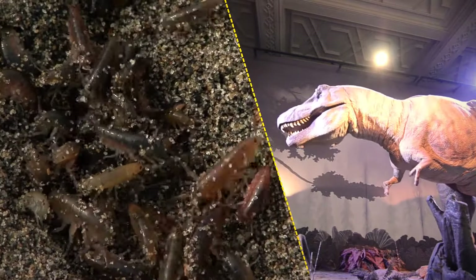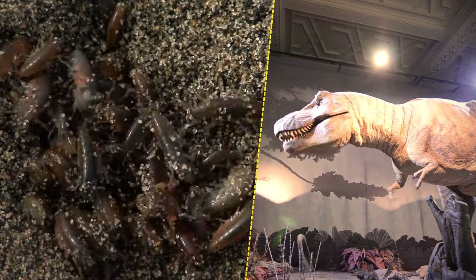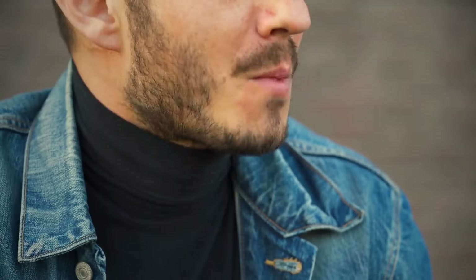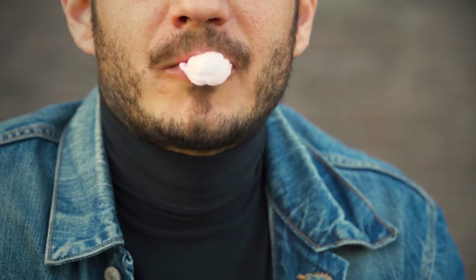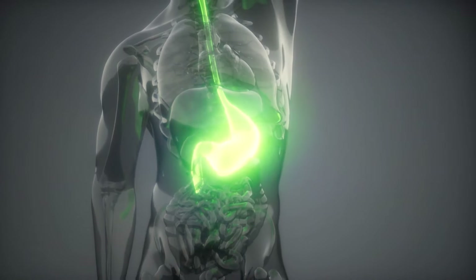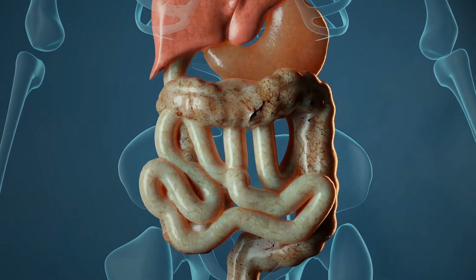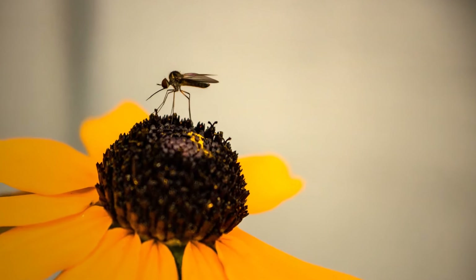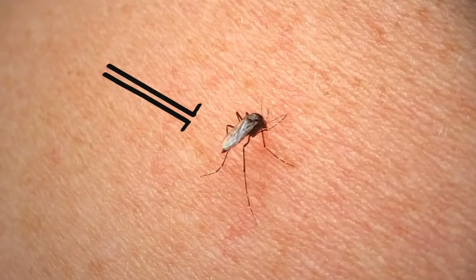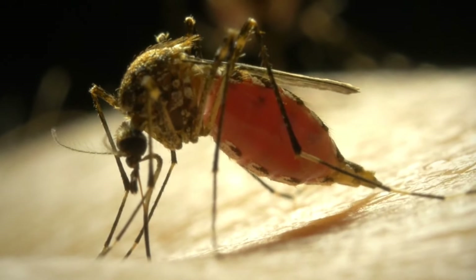If you swallow gum, it doesn't stay in your stomach for seven years — that's a myth. Your saliva and stomach acid can't break it down, but the muscles of your digestive tract move it along and it makes its exit in a day or two. Mosquitoes can live perfectly fine on flower nectar instead of your blood, and it's only the females that bite humans — they need a protein found in blood to produce eggs.